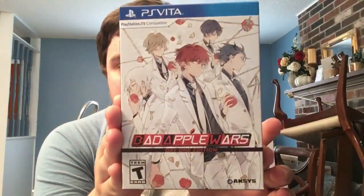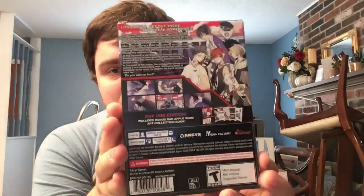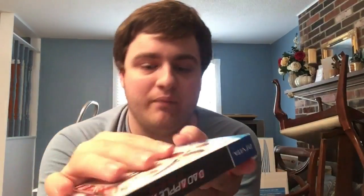Now we get into all the non-Limited Run stuff. We have Bad Apple Wars - the exclusive Day One Edition at GameStop, which has an art book inside as well as a different box cover. The standard cover is underneath. Next, other companies are getting into limited Vita releases, including Eastasiasoft PS Vita - their first release was Tachyon Project Limited Edition.